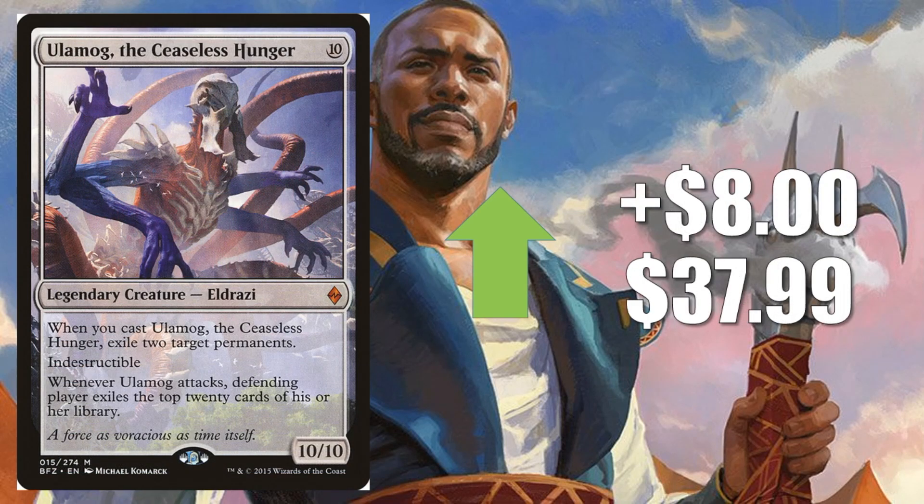Number 4, Ulamog, the Ceaseless Hunger, goes up $8 to $37.99. It's another colorless card that fits into that Commander deck I've been talking about. But there's a lot of crossover appeal here too, because this is also a key part of a popular Modern deck — you might have heard of it called Tron. You'll also find this in Eldrazi builds in both Modern and Legacy.